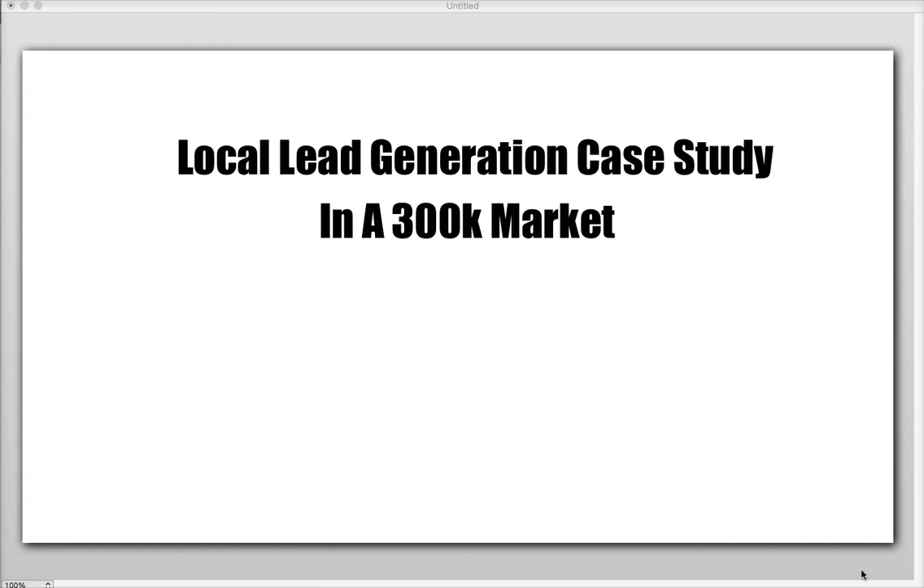Hey guys, John Moss here. So in this video, this case study, I'm going to show you how you can explode your local business and start generating tons of leads, tons of calls for any kind of local business, whether that be something like a plumber, a roofer, a pressure washing company, anything that's locally driven that people would be searching for in your neighborhood — remodelers, anything like that.